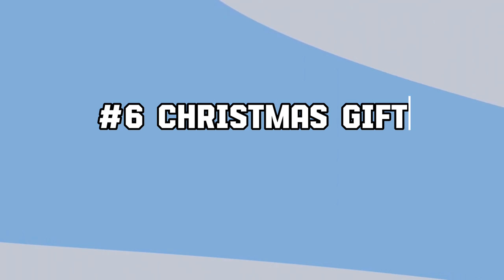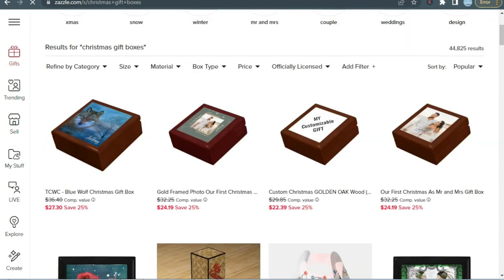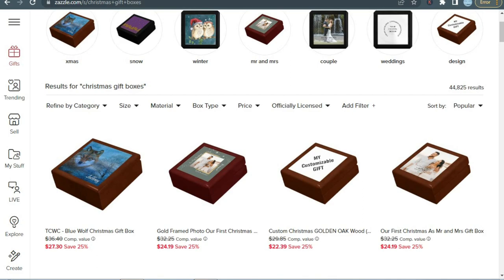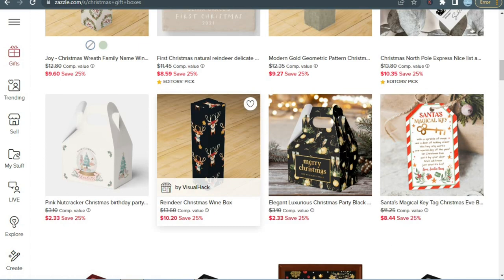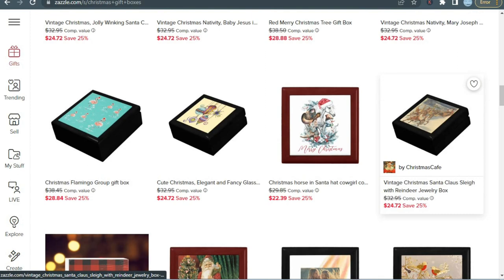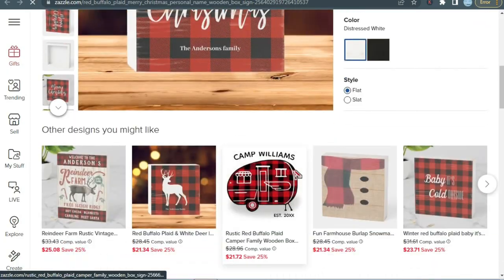Then we have Christmas gift boxes. Selling Christmas gift boxes is a lucrative opportunity due to the widespread tradition of gift-giving during the holiday season. Offering unique, aesthetically pleasing boxes caters to individuals seeking special and festive packaging for their presents, making it a profitable niche. As you can see, there are not many great designs, so if you try a bit harder and create a better design, you have a high chance of getting sales. Just pick any Christmas-themed pattern and a text, and you are ready to go.